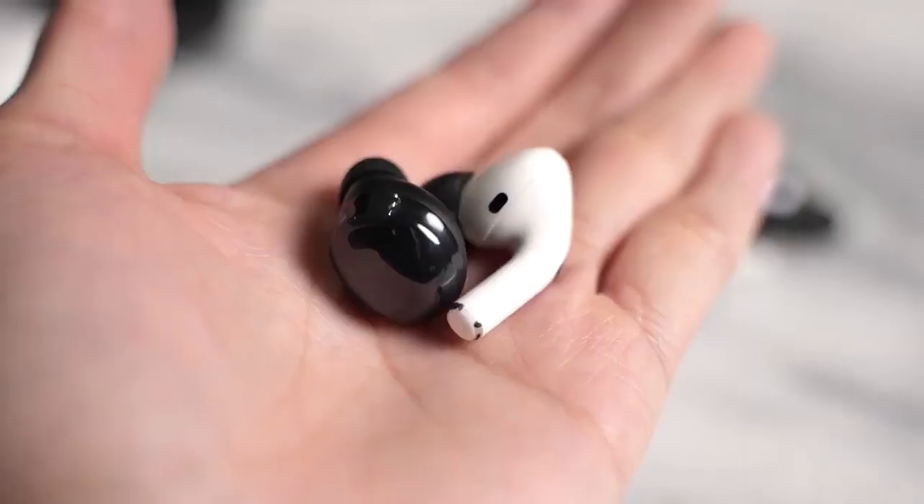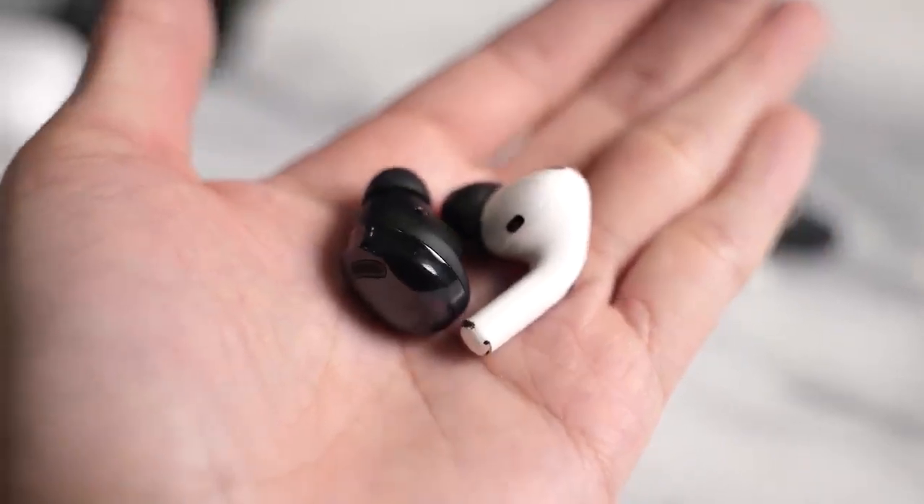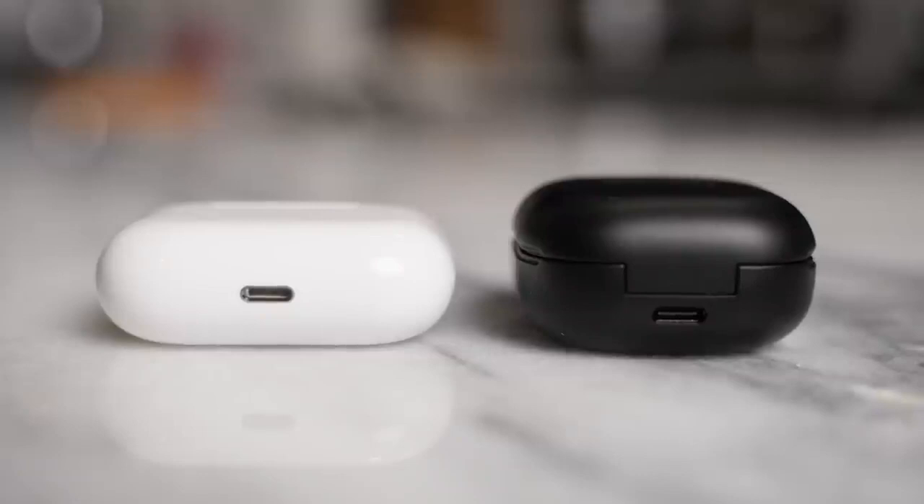Another thing people care about is the microphone. The Buds Pro have continued what they've done with the Buds Live and the Buds Plus, and the AirPods Pro microphone has also been really good over the years.